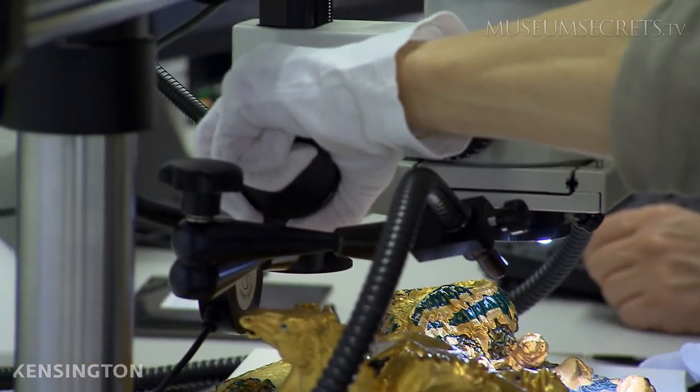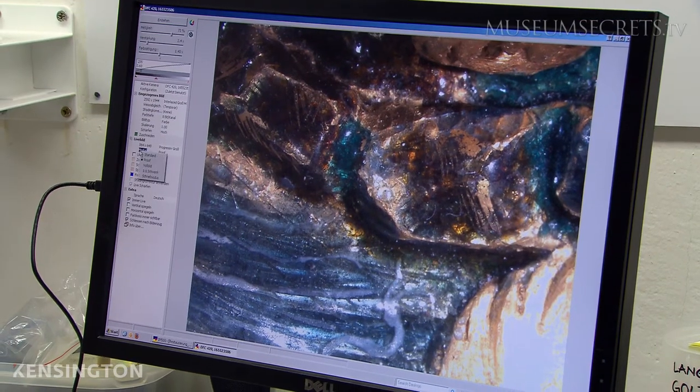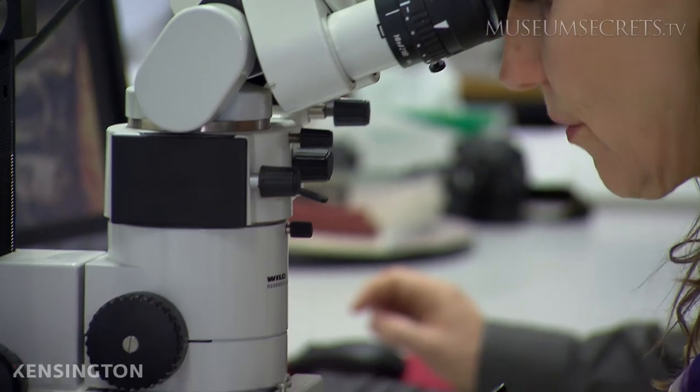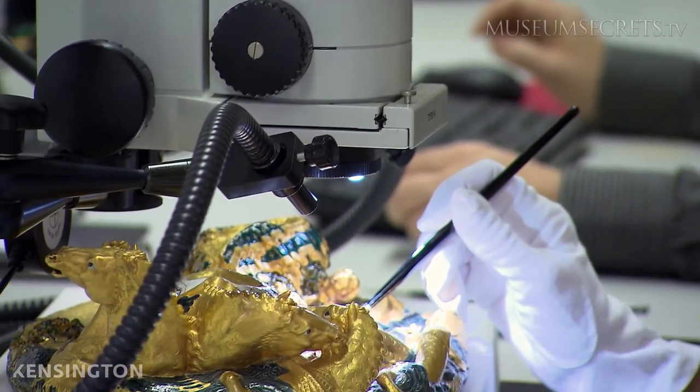And XRF, about the size of an overhead projector mounted on a movable chassis, can be brought right to the source — a perfect device to unlock the secrets of fragile works, like the Saliera.